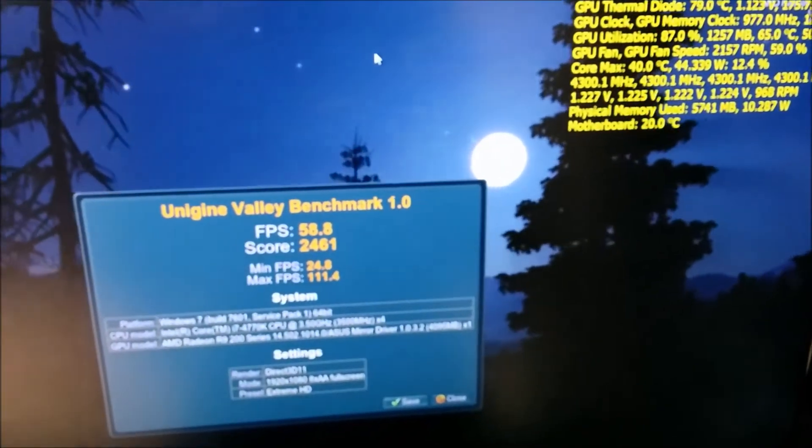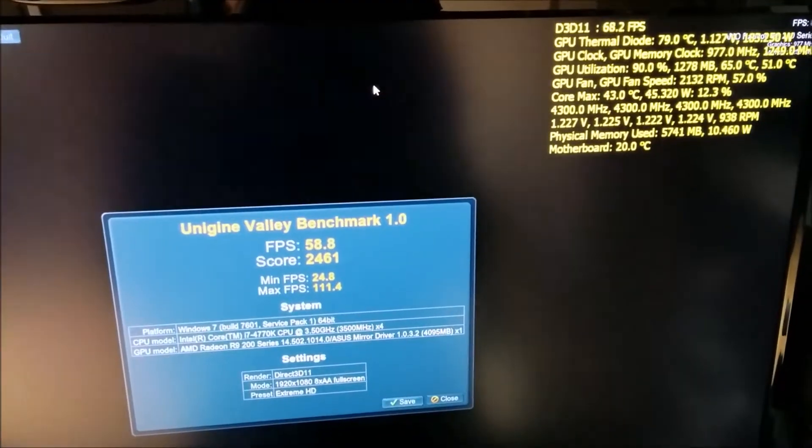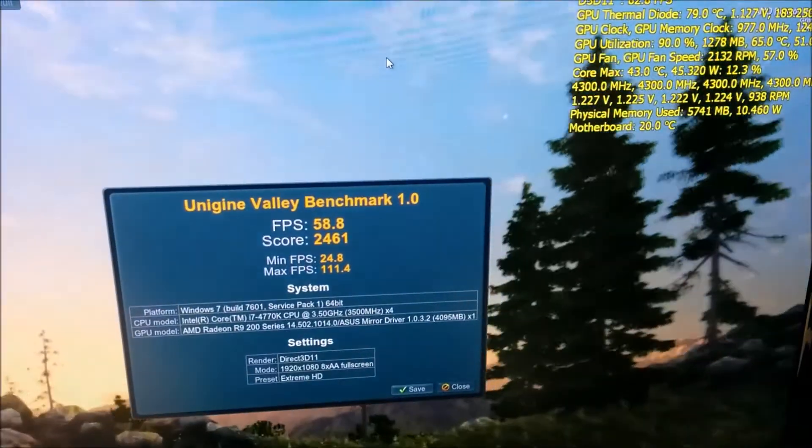So overall a 13 degrees difference — I'm happy with that. Temps are sitting around 78 to 80 degrees C.